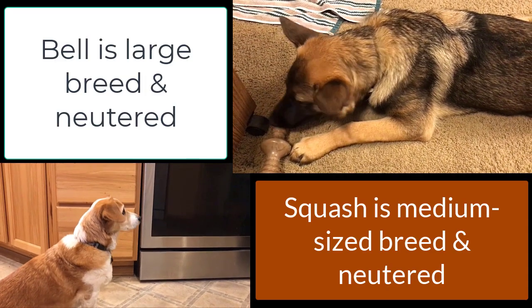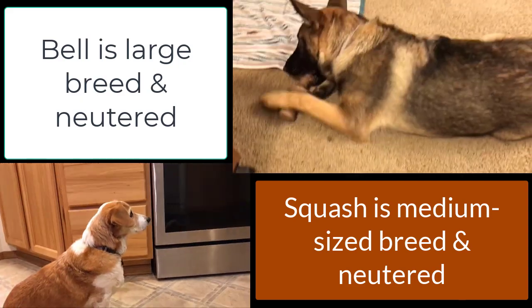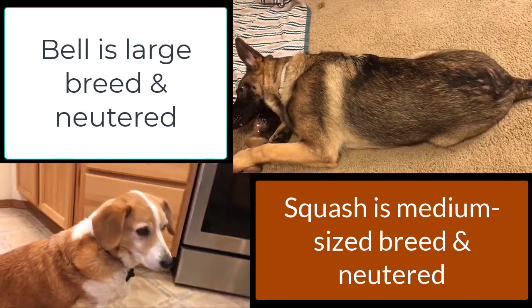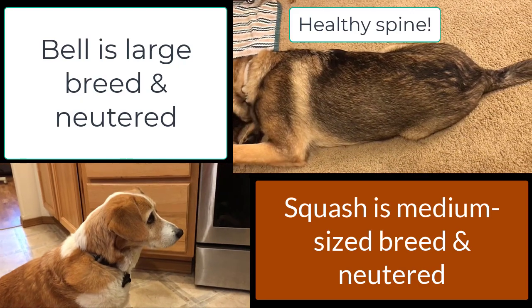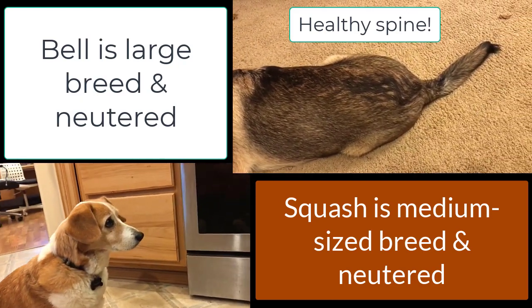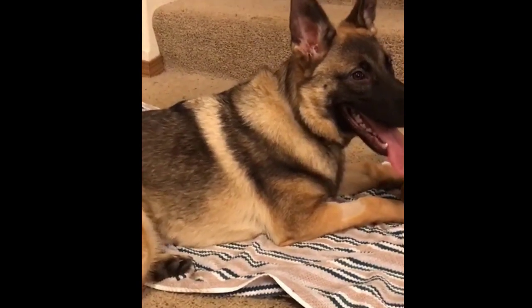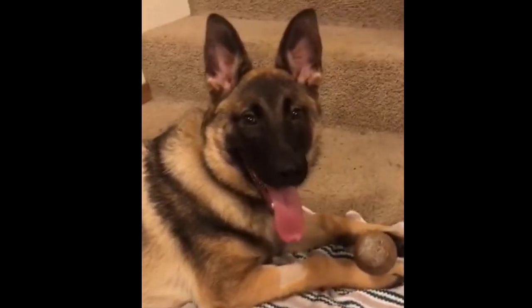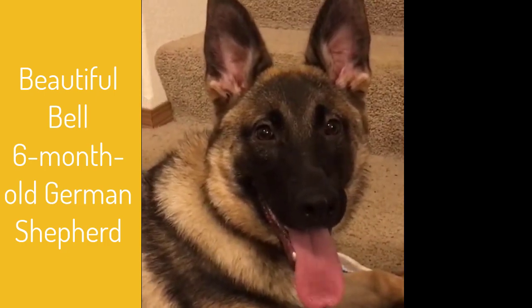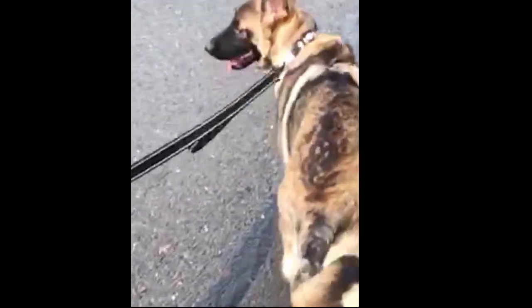We appreciate that her pet parents think responsibly about her reproductive health. It's important to remember that DHEA declines sooner in large breeds and neutered dogs compared to small breeds and intact dogs. So when she's an aging adult dog, Belle will start Renuvite in four years to maintain her energy, mobility, cognition, and immunity.